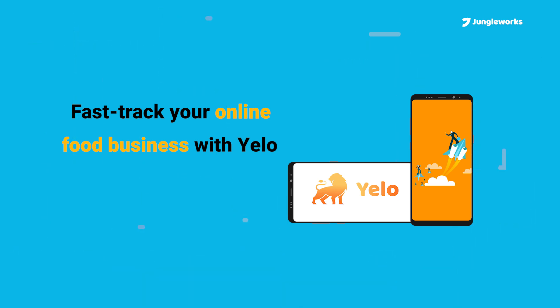Partner with Yelo and get on the fast lane to creating a successful online food business.